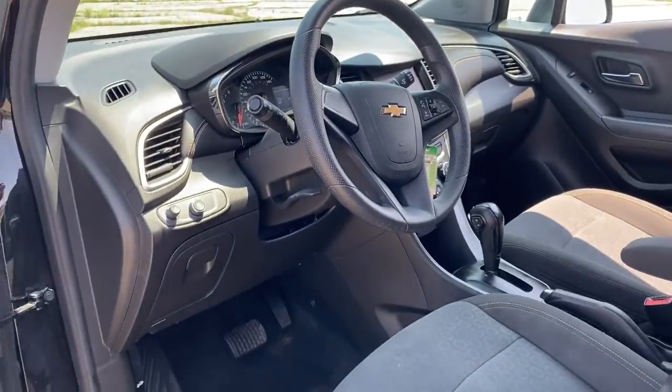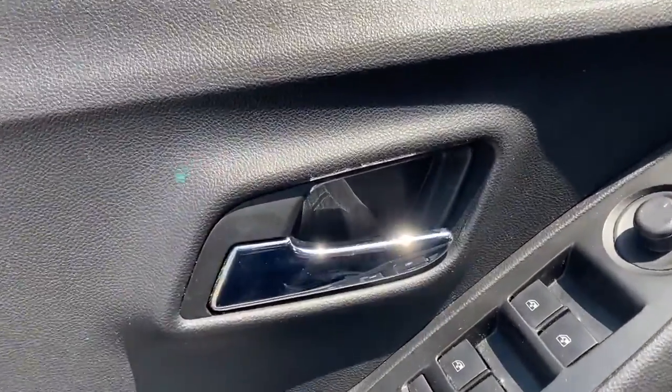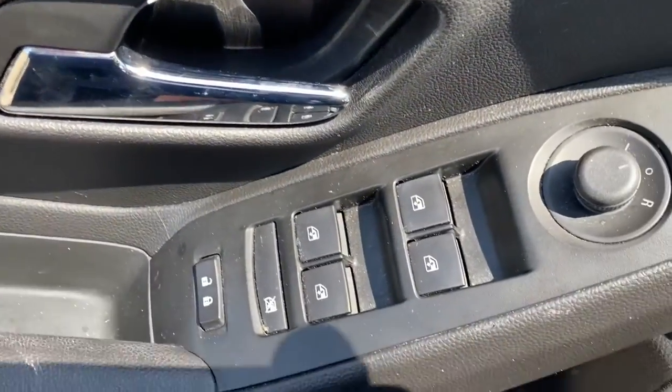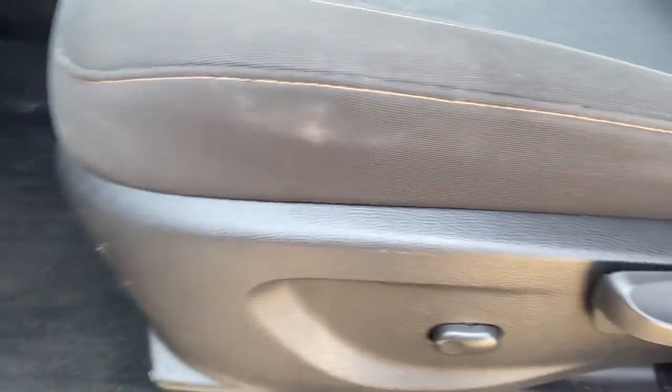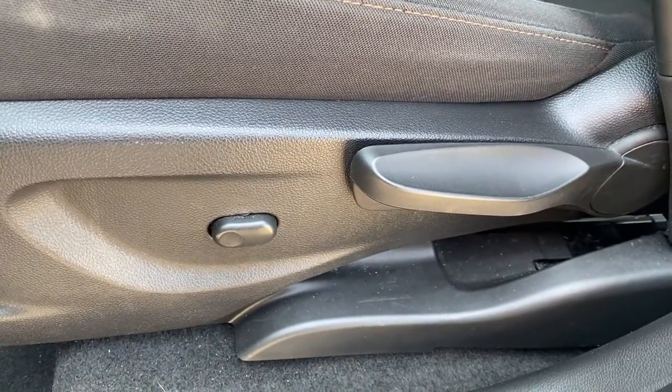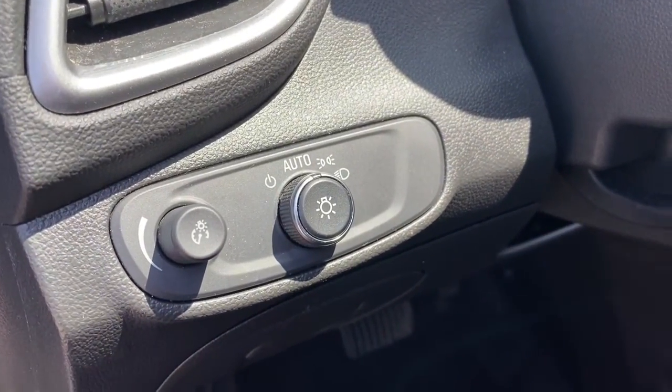These are just some of the great options this vehicle comes with: Apple CarPlay and/or Android Auto, keyless entry, premium sound system, electronic stability control, alarm, aluminum wheels, steering wheel audio controls, rear spoiler, intermittent wipers, and traction control.